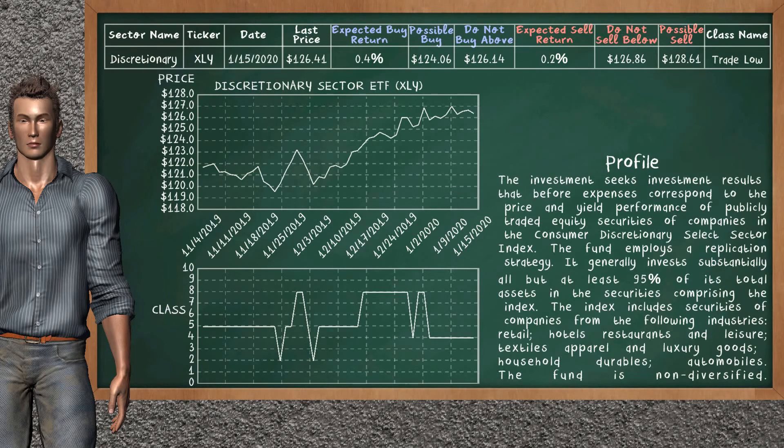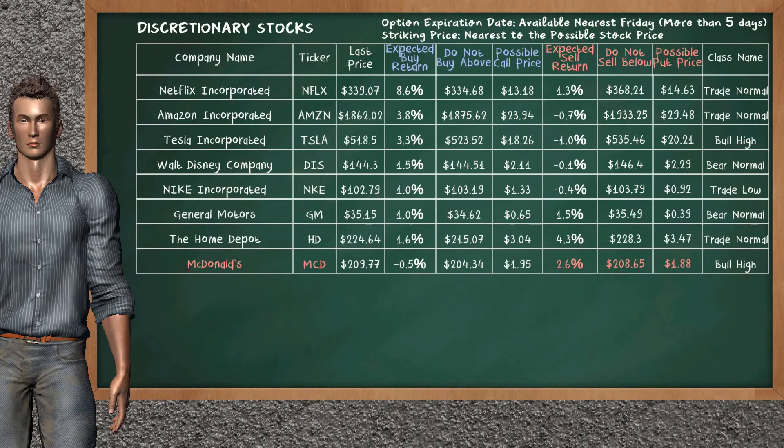Discretionary Sector ETF belongs to the trade low class. Today, our analysis does not list it as an opportunity to buy or sell. Let's look at the stocks table of Discretionary Sector. Our analysis does not list the top opportunity to buy. On the other hand, there is a strong opportunity to sell McDonald's. It has an expected sell return of 2.6%. You may sell it at a minimum price of $208.65. For put option, a possible put price is at $1.88.